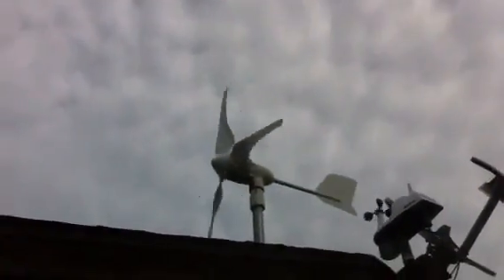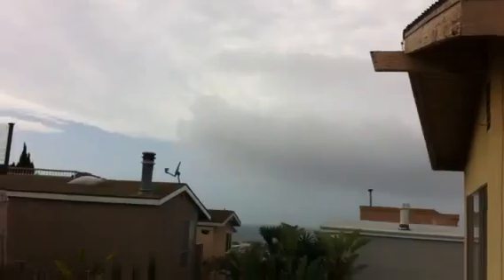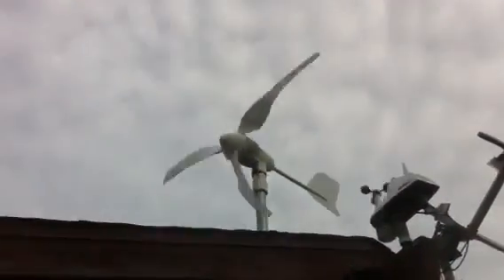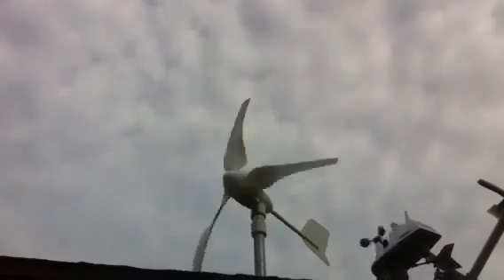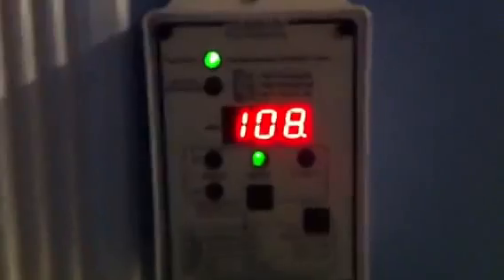We're in about a solid 10 mile an hour wind — that's clean wind. I'm off the ocean, I'm above all the other homes that are below me. There's the ocean, so we've got clean wind out of the west-southwest. Now I'll go downstairs and show you what we're producing.